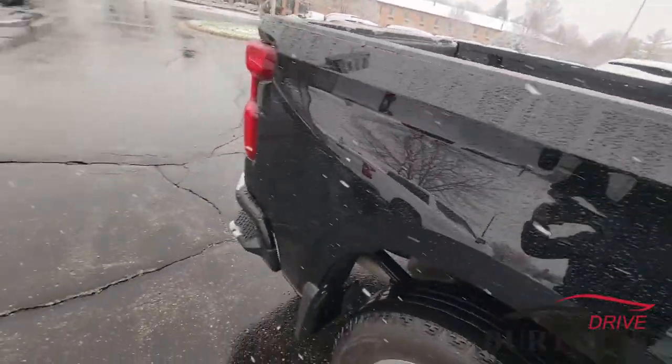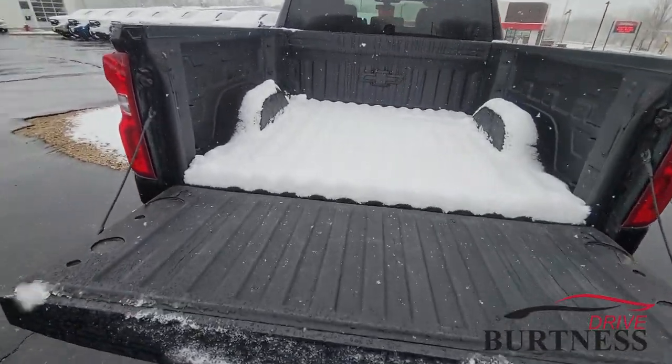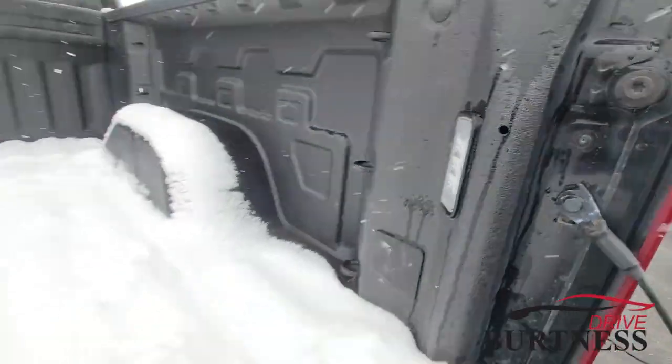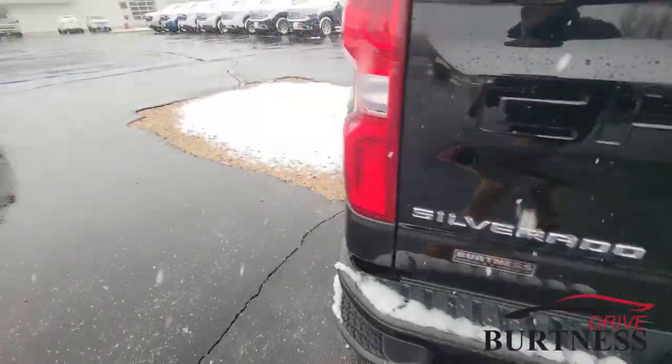Let's check out the bed of the truck. One of my favorite things about the pickup truck is it's got a soft drop tailgate on it — opens up really slowly and nice. Spray-in bed liner from the factory, LED lights in the bed of the truck, and 12 cargo tie-downs. Trailer hitch and pin connectors back here so you're ready to go.